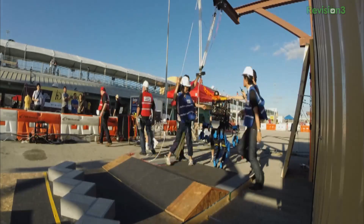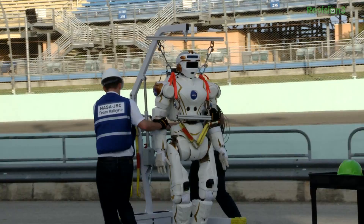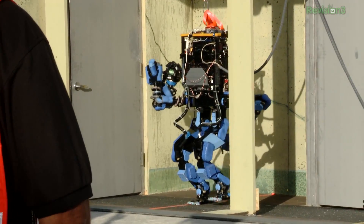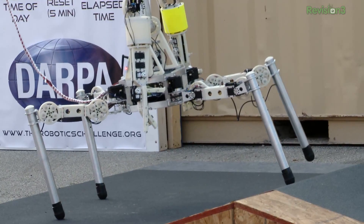Hey, this is Annie here for WTVD, and today we're at Homestead Miami Speedway in Florida for the DARPA Robotics Challenge, which is a competition among some of the top robots from across the world, testing to see how they perform in various tasks related to disaster readiness. We're here to see some of the robots up close and to see them in action.